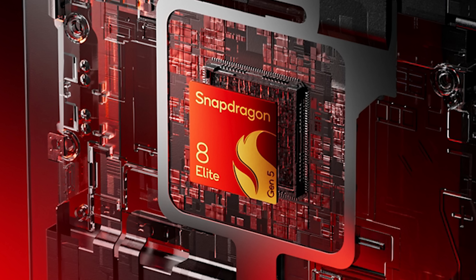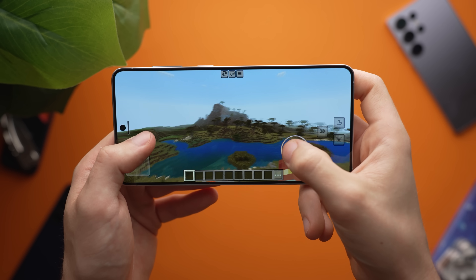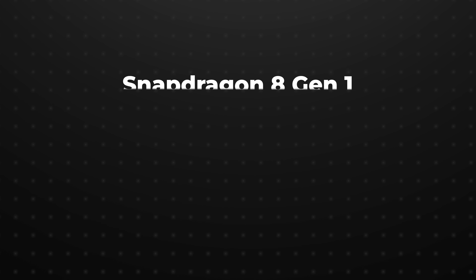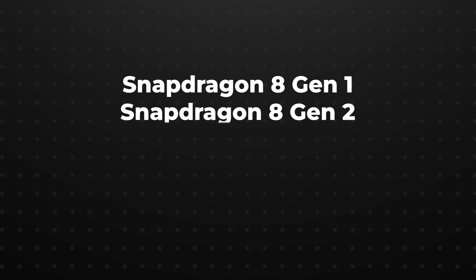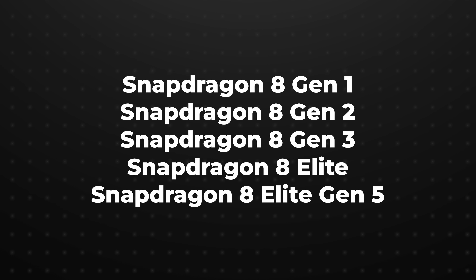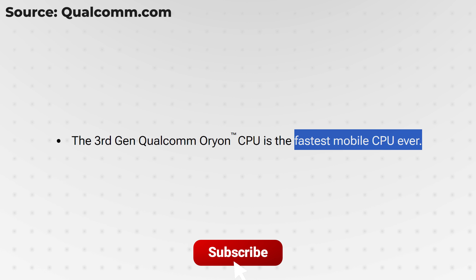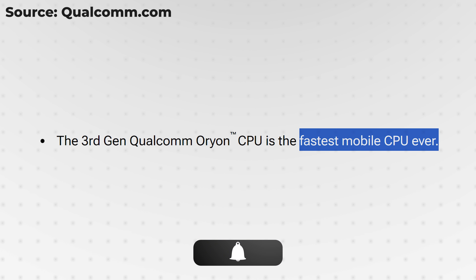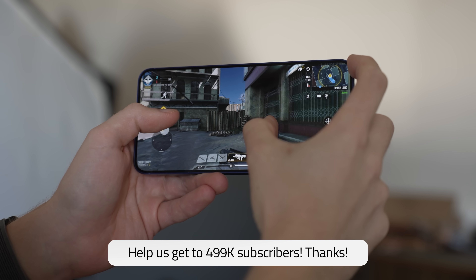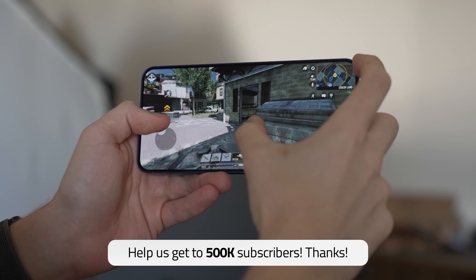The Snapdragon 8 Elite Gen 5 is a horrible name, but it does replace the current Snapdragon 8 Elite. Gen 5 points towards this being the 5th generation Snapdragon 8 chip, with the Elite prefix now becoming part of the product name's body. It's a mess, and I feel like product naming schemes are way easier than these companies seem to make them out to be. Anyway, the company is calling this the fastest mobile CPU in the world, which is a pretty bold claim, but given Qualcomm's track record, probably not that surprising either.